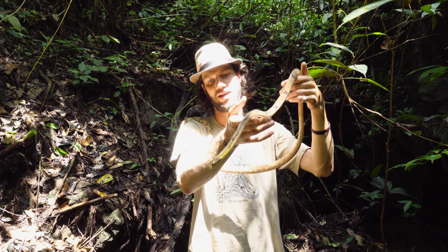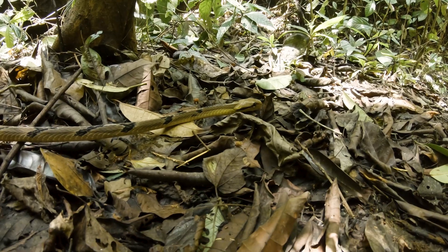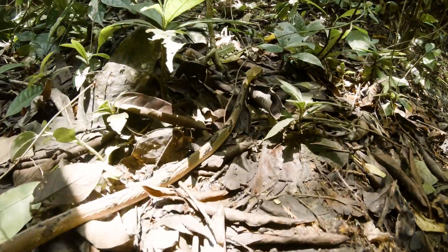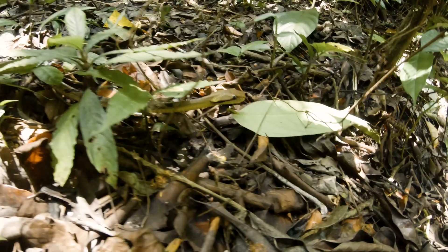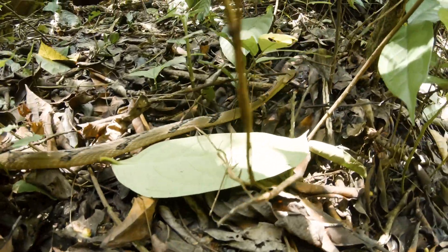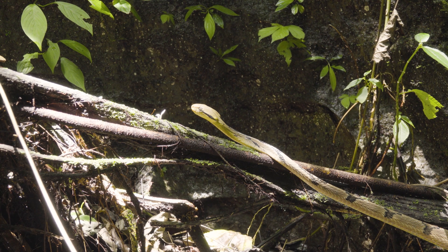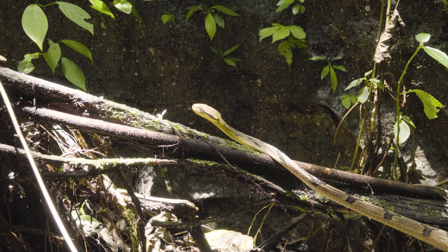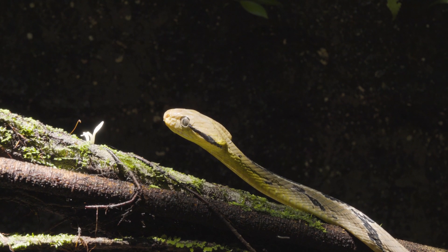The diet of these snakes is mostly birds, but they'll also feed on bats and other mammalian prey if they come across it. They'll strike and hold on to the prey item — they've got little grooved fixed back fangs which allow for envenomation, and they'll chew on their prey item to get as much venom in as possible until they can subdue and swallow it whole.